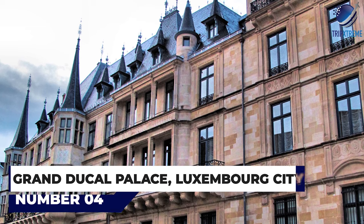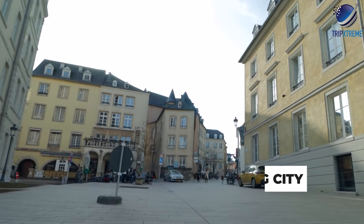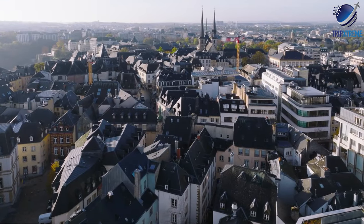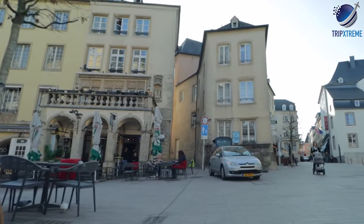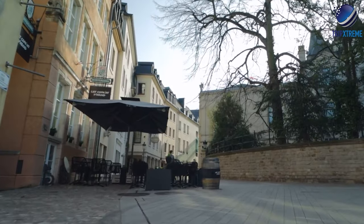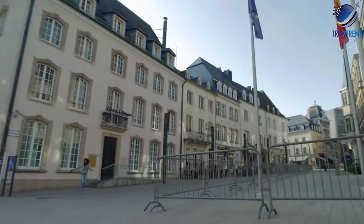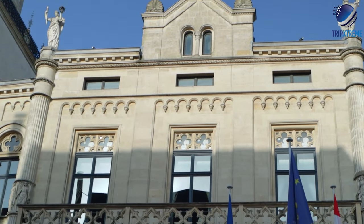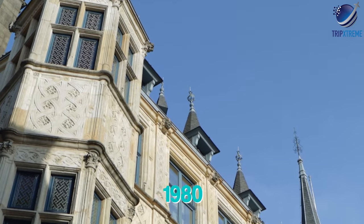At number 4: the Grand Ducal Palace — Gros-Herzogliche Palais — a must-see landmark in Luxembourg City. This gorgeous Renaissance building dates from 1572 and serves as the official residence of the country's reigning monarch, Grand Duke Henri. It was built as the city's original city hall in 1572, a role it served until 1795, before switching eventually to its present use as the Grand Ducal Palace in 1890.